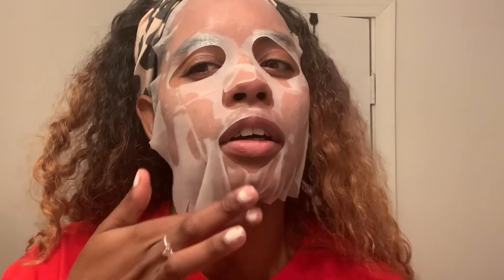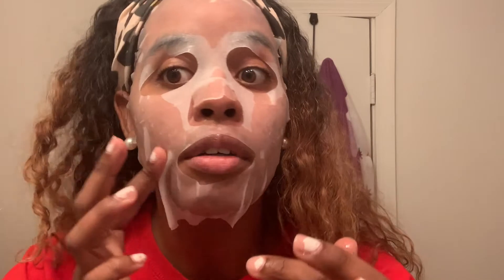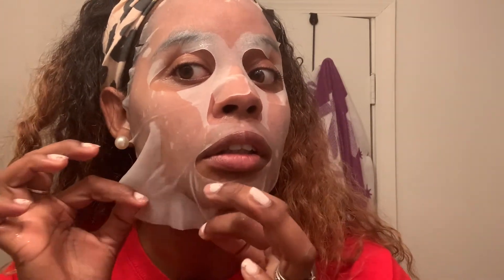You know what you like and you know what you want in a face mask, and this is definitely not one of those things. I feel like this is something that somebody's great grandmother would have on. I'm going to make the best of it and sit for 20 minutes to finish up the last little piece of my homework.